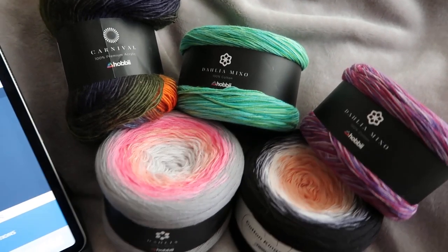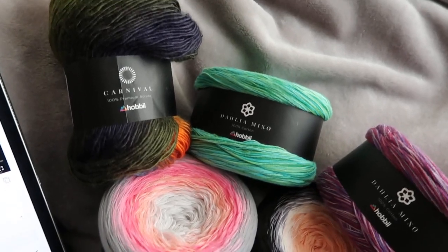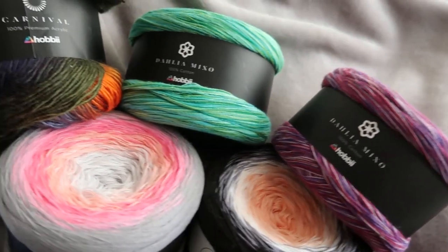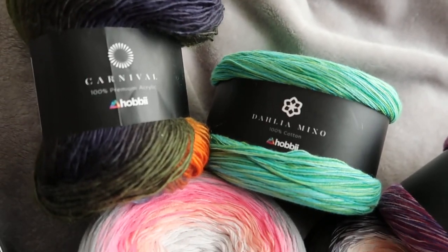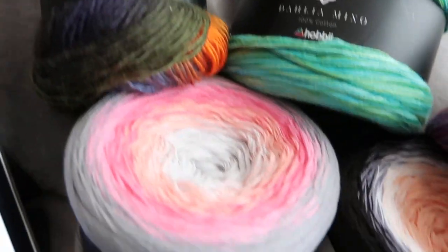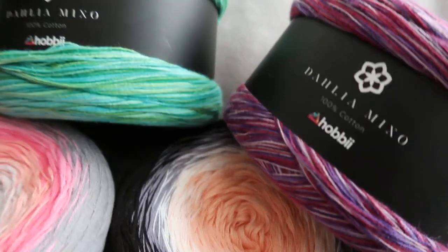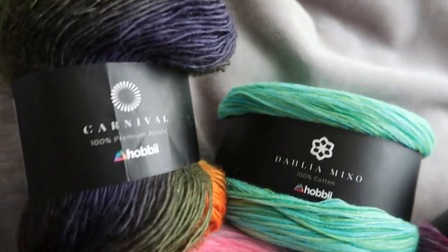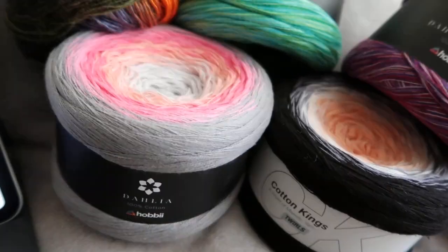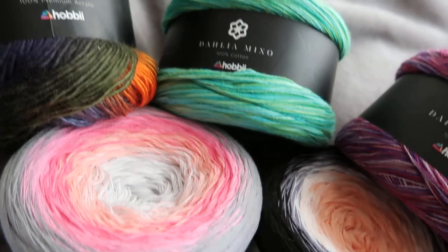Hey everyone, welcome back to Dazzola Designs! Guess what — I'm going to pick a winner for the gorgeous Hobie yarns. I don't know how my voice sounds, but my allergies are really, really bad today. I've been dealing with them for over 40 years now, so it's crazy.